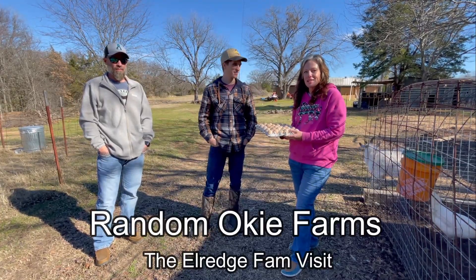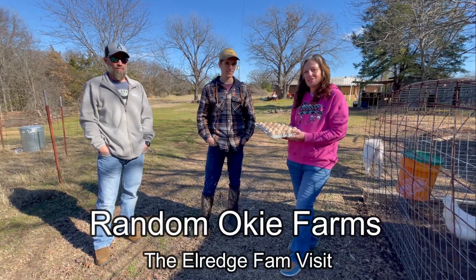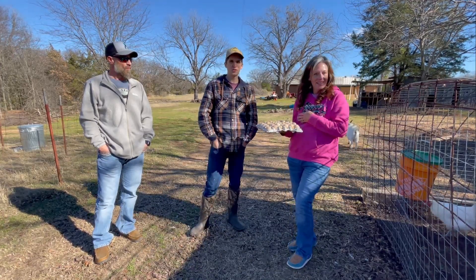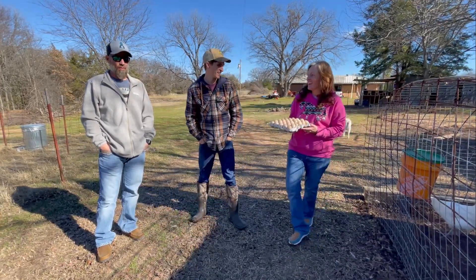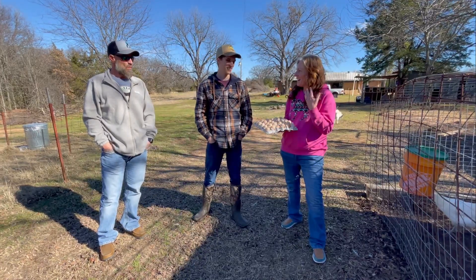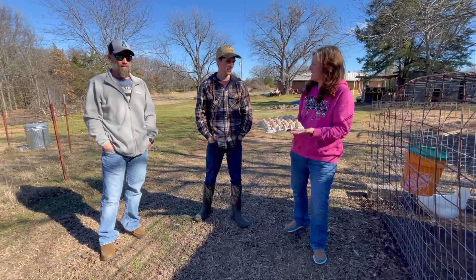Hey guys, this is Marie from Random Oakey Farms. We are in Southern Oklahoma with our friend Randall from the Eldridge Farm. He's been telling me about these chickens and I didn't even realize how awesome they are.